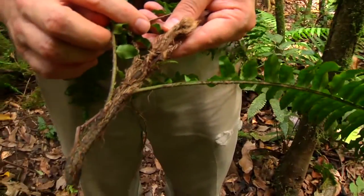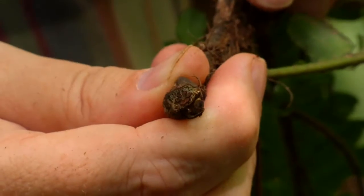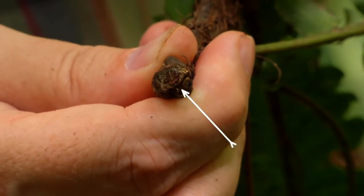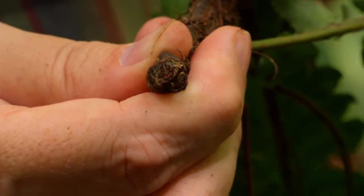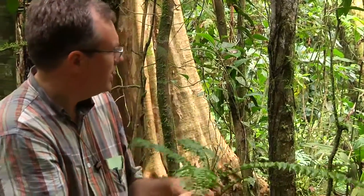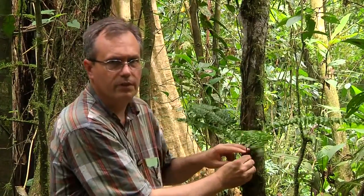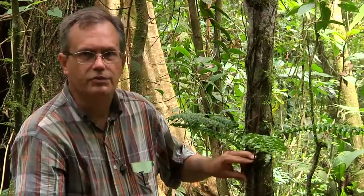Its features are that it has a very distinctive rhizome cross section. The pattern of veins or vascular bundles in the rhizome cross section is distinctive. The ventral vascular bundle on the lower surface, the one that produces all the roots, is elongated. It looks like a little smiley face in cross section, and then there are several above it — that's distinctive about the plant. The other thing that's distinctive is that it's a climbing fern. It climbs up trees, and in nature, this fern is climbing up the stem of a small diameter tree.